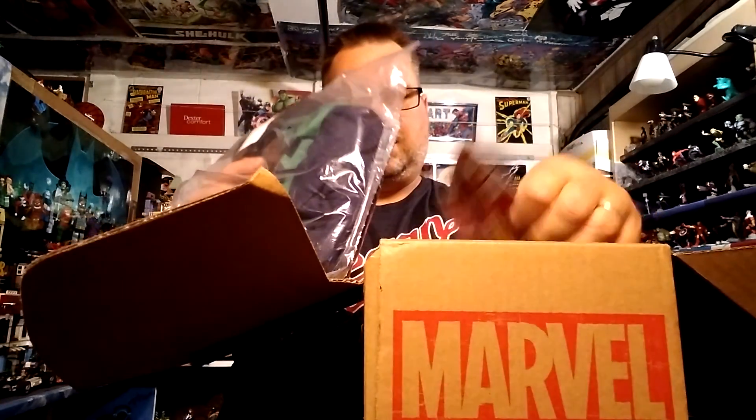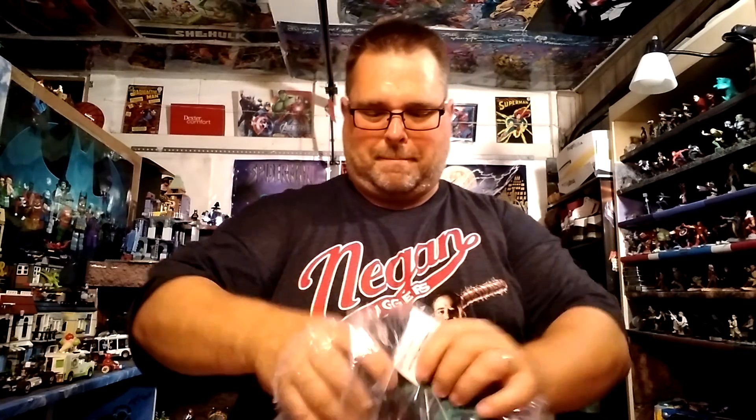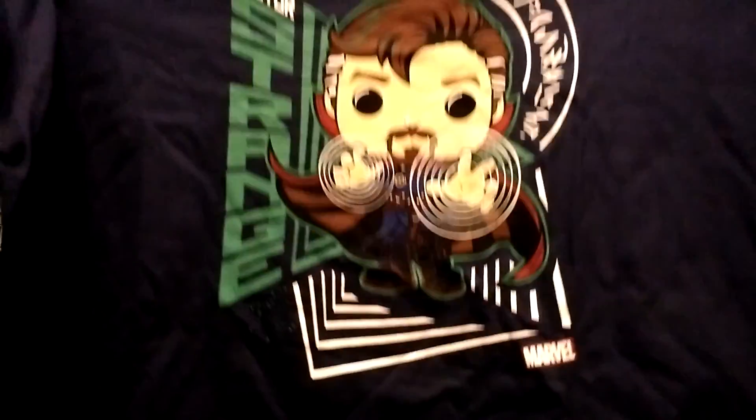I got a Doctor Strange t-shirt — that's very cool! It's in pop design, which I like a lot. My son's not a big fan of the pop shirts — he thinks they're a little more girly — but I collect the pops in a big way so I don't mind. I definitely have a shirt to wear tonight when I go see Doctor Strange, so this is already starting to look great.